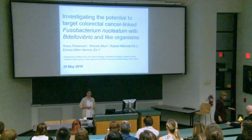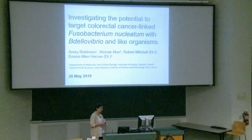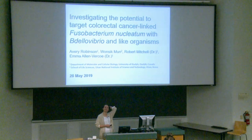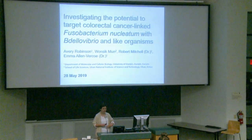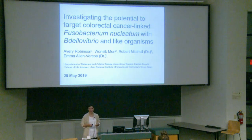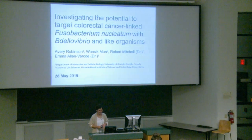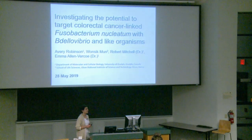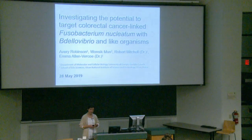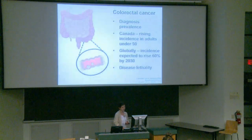I'm going to jump track a little bit and talk about bacteria. I'm Avery. I work in the Alan Virka Laboratory, which primarily focuses on the human gut microbiome. My research focuses on Fusobacterium nucleatum and its role in colorectal cancer. Today I'm going to be presenting some very preliminary data on the potential to target virulent colorectal cancer-linked Fusobacterium nucleatum with a predatory bacterium, Delivibrio and like organisms, or BALOs.